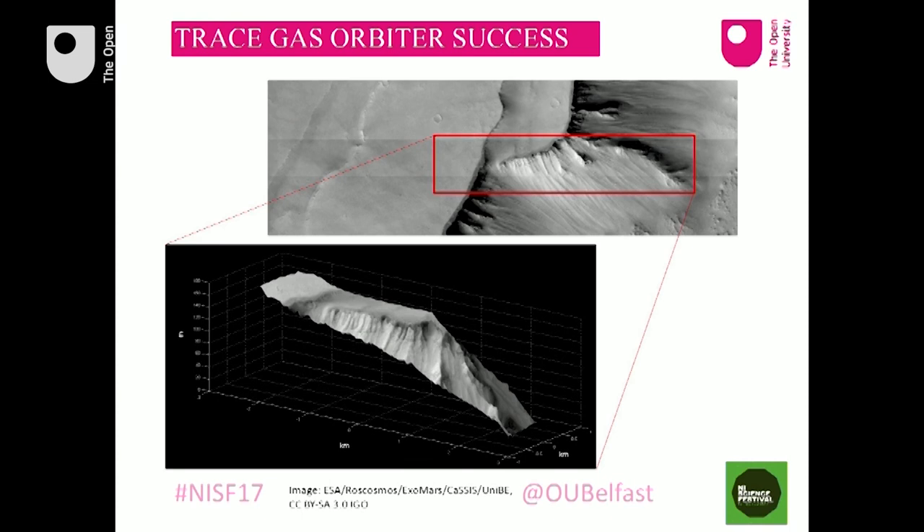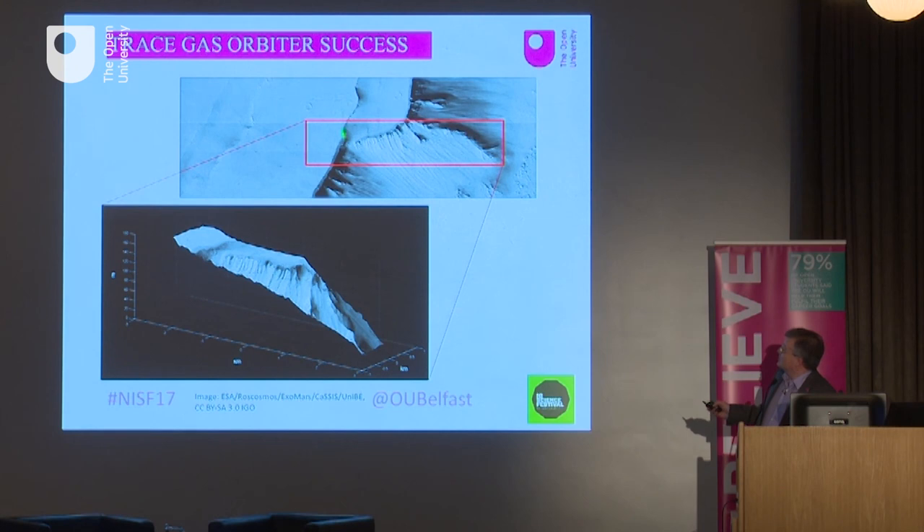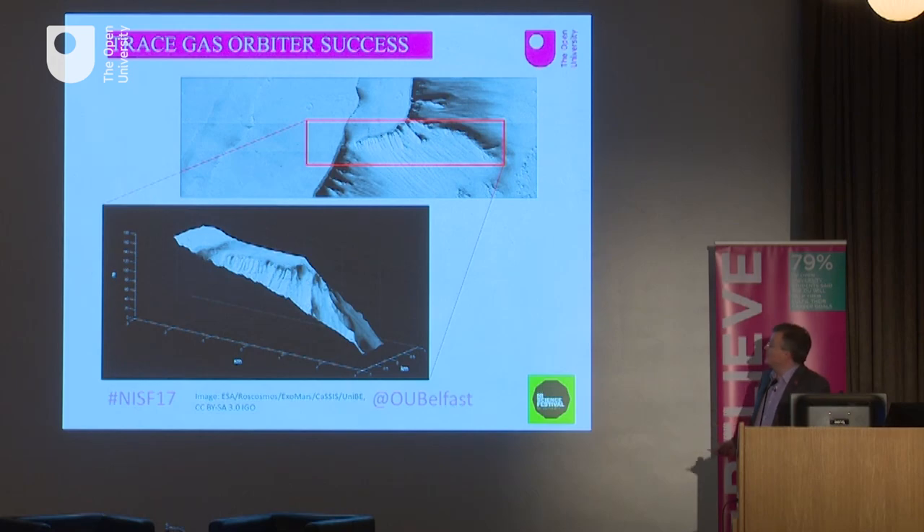The orbiter is currently in a four-day orbit — not yet in a science orbit — but this picture from CaSSIS shows a part of the Martian terrain. We don't just get a two-dimensional picture; we can turn it into a three-dimensional picture through stereo imaging. NOMAD is working correctly as well, and over the next few years we'll get science about the Martian atmosphere.